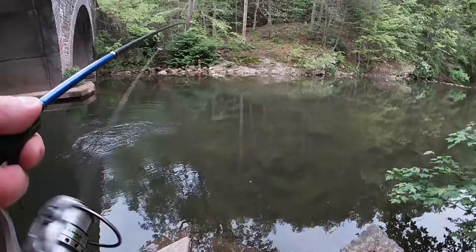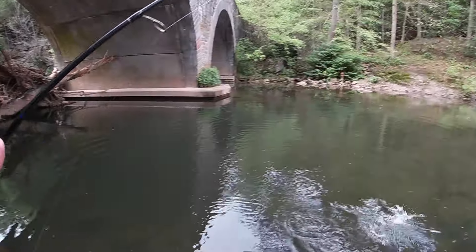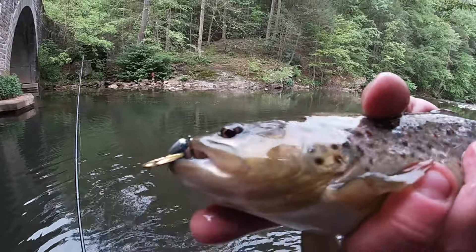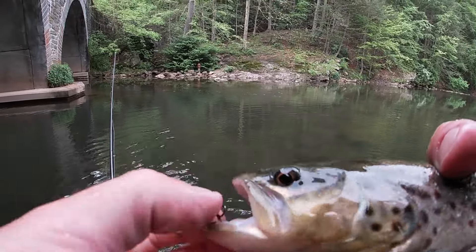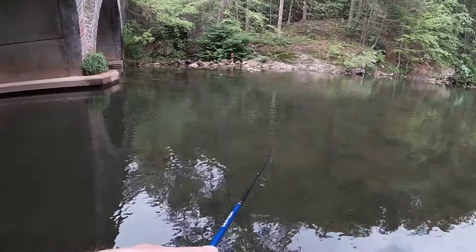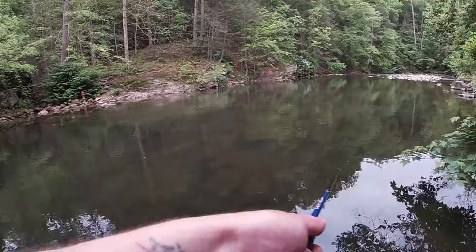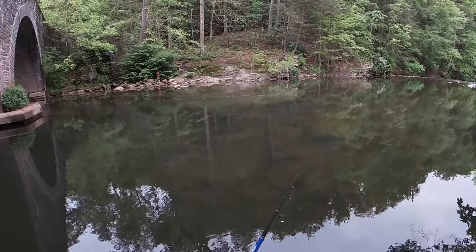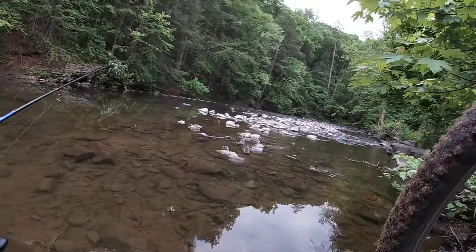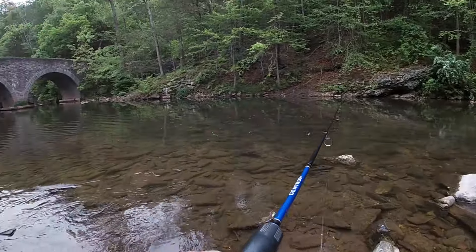There's a lot of them right next to this bridge - see if we can land this one. First one for the day! Oh, that is a nice freaking brown - not a bad trout to start the day on that size two Panther Martin. See you, honey. Oh, that was a bite right away - got someone else's line. Move away from the bridge a little. Put my bike out on these rocks so nobody can come by and steal it - now we're ready to catch some more trout.